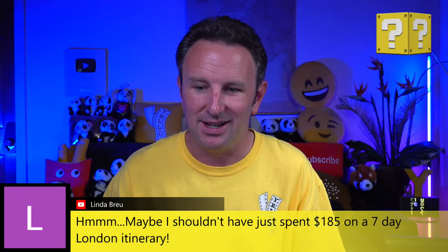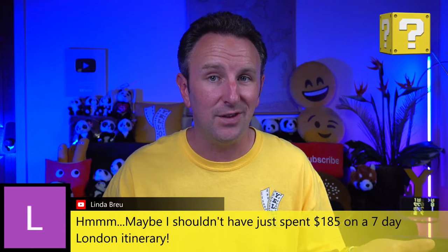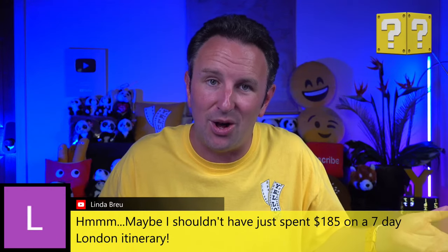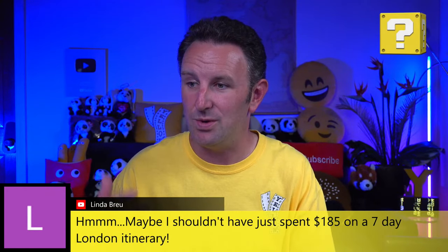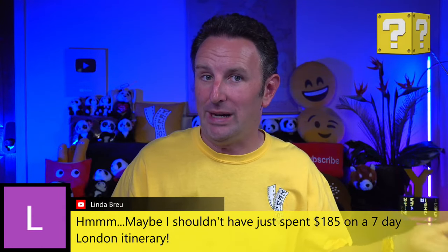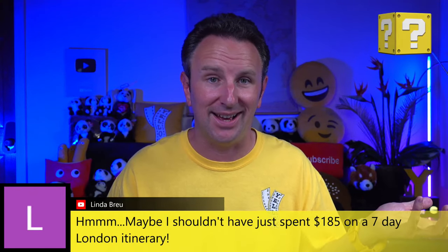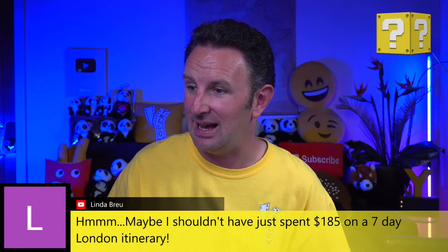Linda says: maybe I shouldn't have just spent $185 on a seven-day London itinerary. Linda, if it was worth it for you, by all means. But I think with the tools we have available, it's pretty easy to generate reasonable itineraries yourself by spending just a few minutes in some of these AI tools.